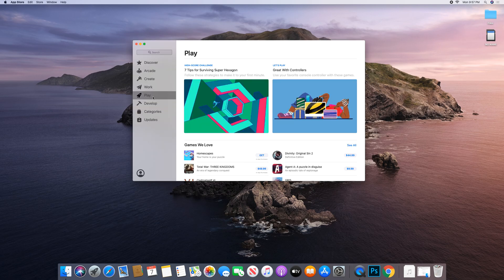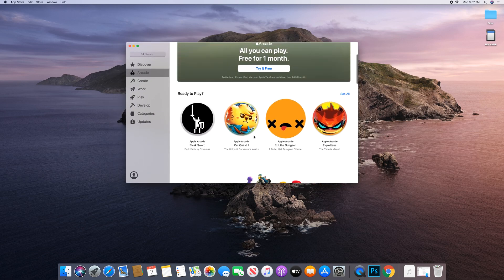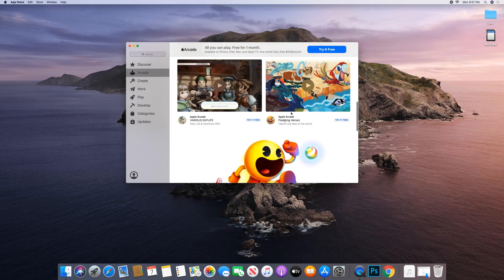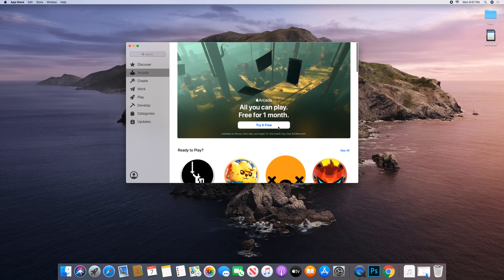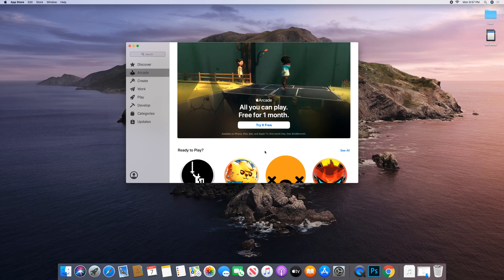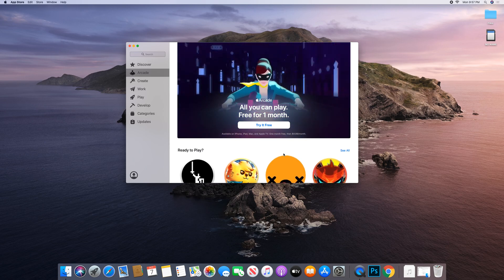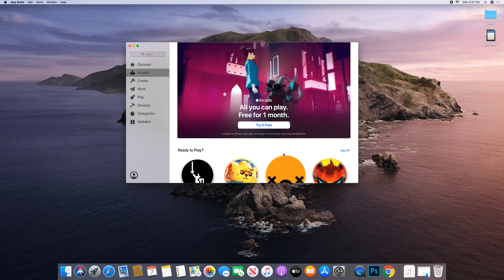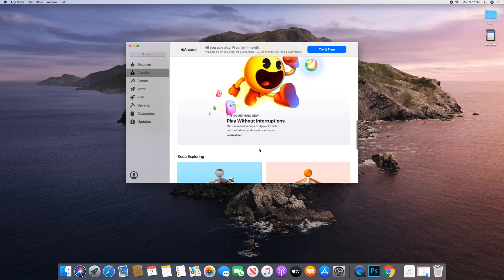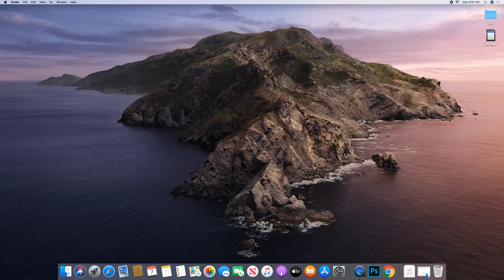Let's go to the App Store — I believe that's where Apple Arcade is. Yep, there's the Arcade tab. The App Store doesn't look a whole lot different, just got a little facelift. Apple Arcade is in there and you get a month free, so stay tuned — that's going to be another video where I try out some of these games and see how well they run and how optimized they are even for older machines.